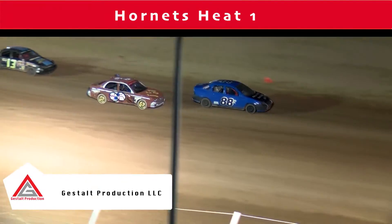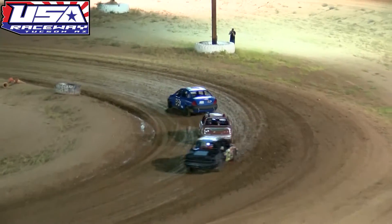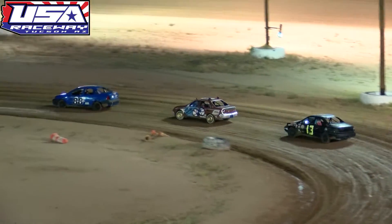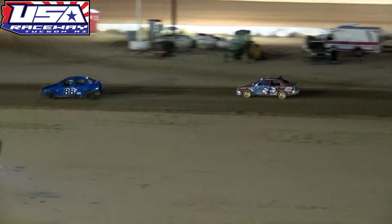The green flag will fly for 10 laps tonight for the Hornets. It will be Ramirez, Olds, and Bickford leading them into turn number one. That's how they line up off of turn number two.